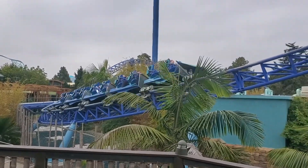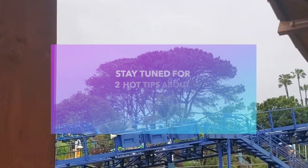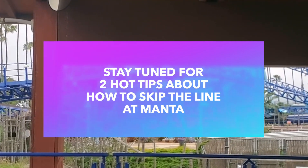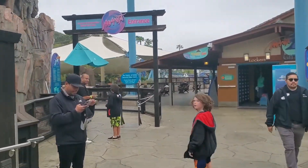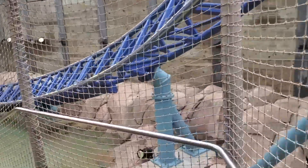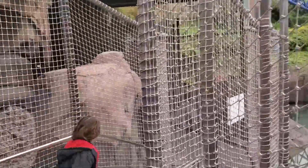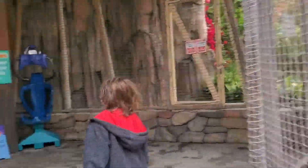We're here at Manta — super fun ride. There is quite a walk to get to the actual Manta line, so if you're like, oh wow, it looks like there's no line, it's very deceiving because there's quite a walk. But on the way there it's kind of scenic. If you're not sure if you're going to fit on the ride, you can test out the seat there.